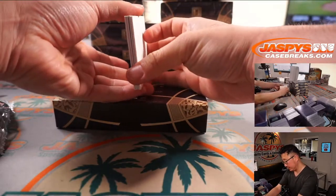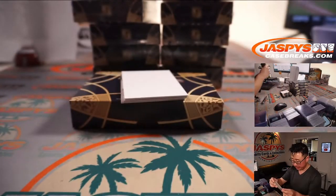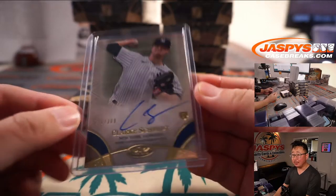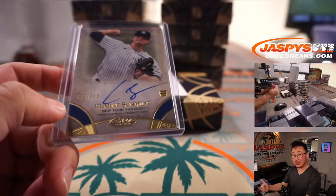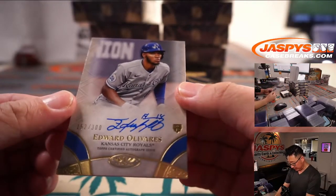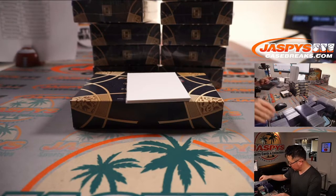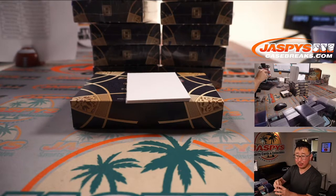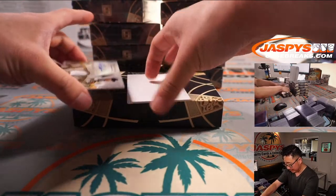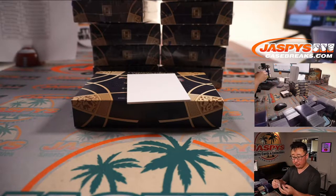This might be a three-autograph box right here. We've got Clarke Schmidt, 99 out of 300, for Martin and the Yankees. Trade window is about to close in Major League Baseball — will the Yankees be buyers? Maybe Trevor Story? There's Edward Olivares, 152 out of 300, going to Brandon and the Royals. And there's Keston Hiura, 46 out of 100 — that's for the Brew Crew, going to Martin as well.